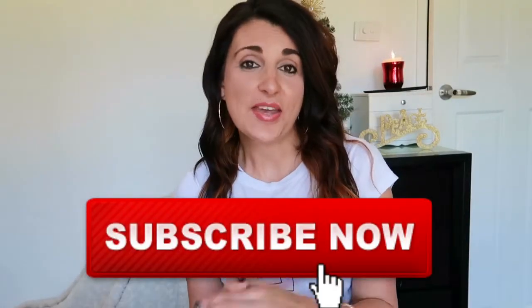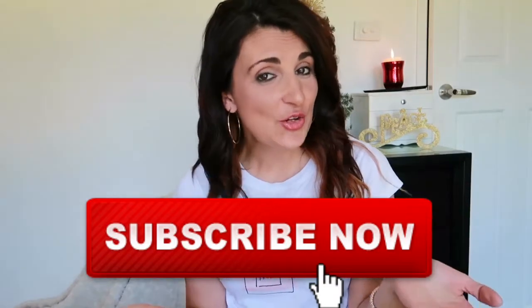Hi everyone and welcome to my channel. Today I'm going to be doing a gift guide for boys and girls. These are gifts that I have bought my nieces and nephews this year for Christmas, and they range from anywhere from one all the way up to like 11 and 12.